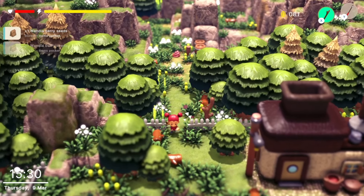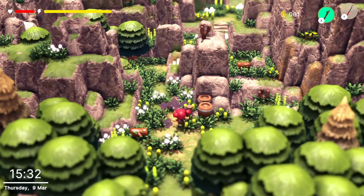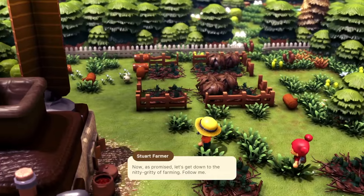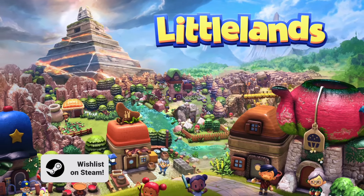We hope you've enjoyed this sneak peek into the wonderful world of Little Lens. We hope you'll come visit — adventure around, meet the locals, and embark on a cozy quest. You can wishlist Little Lens today on Steam.